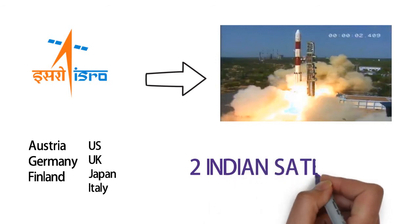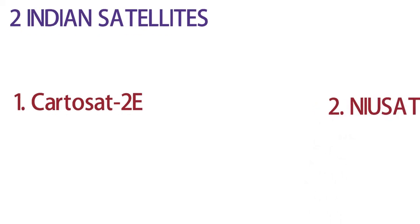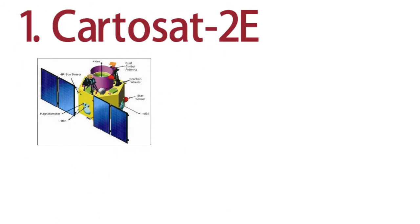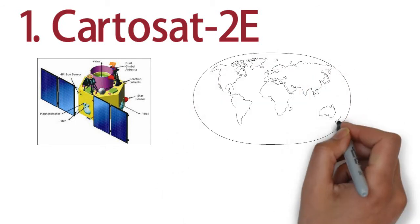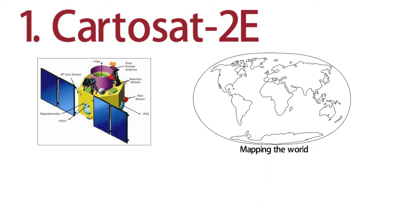ISRO also put in orbit two Indian satellites: Cartosat-2E and NEWSAT. Cartosat-2E is a part of the Cartosat satellite series. Cartosat satellites are used for cartography, i.e. mapping the region, and have different specifications based on the camera installed on the satellite. Some can even cover a 9.6 km area in one single image with a resolution of 1 meter. The recent Cartosat satellite in use was Cartosat-2C, which was used in the surgical strike against Pakistan.